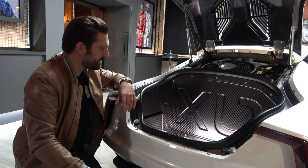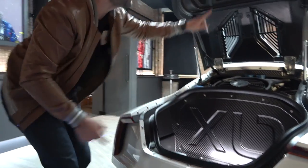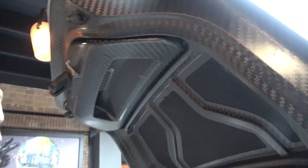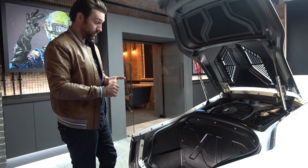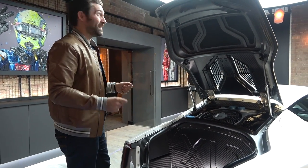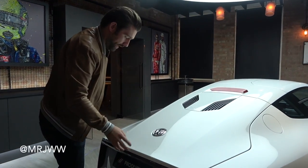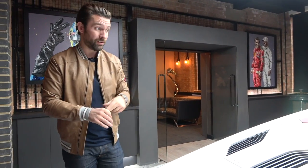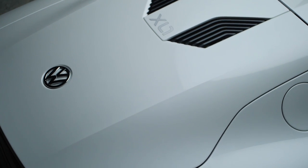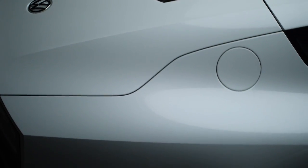I wanted to show you this: 'XL1' embossed into a vast panel of carbon fiber. The detail in here — check out this proper fat-weave carbon. We're not playing around here; this is race-car grade carbon. Everything is so light. It just summarizes so much about this car — the engineering, the attention to detail, and the fascination with keeping things lightweight. At 795 kilograms, keep in mind it has both a hybrid unit and a seven-speed twin-clutch gearbox — both quite heavy components — and still they've kept it sub-800 kg.